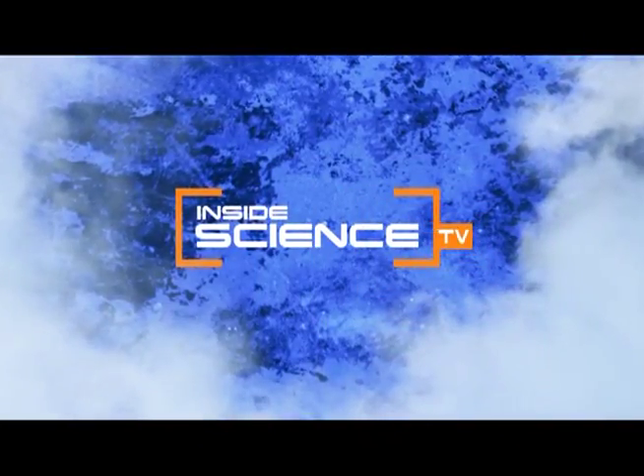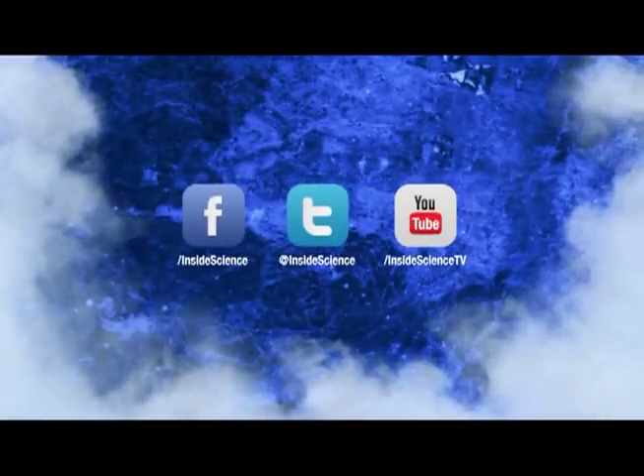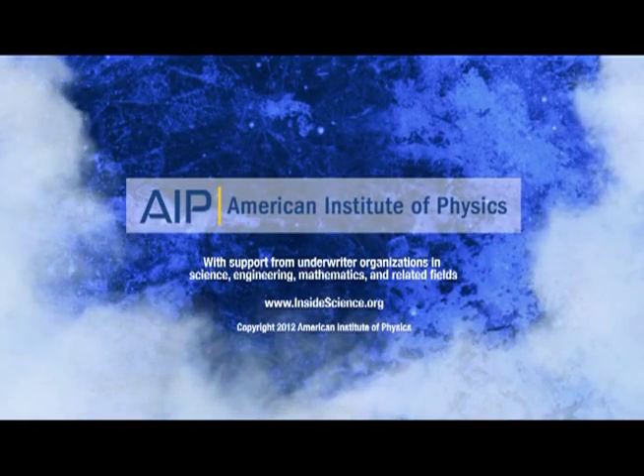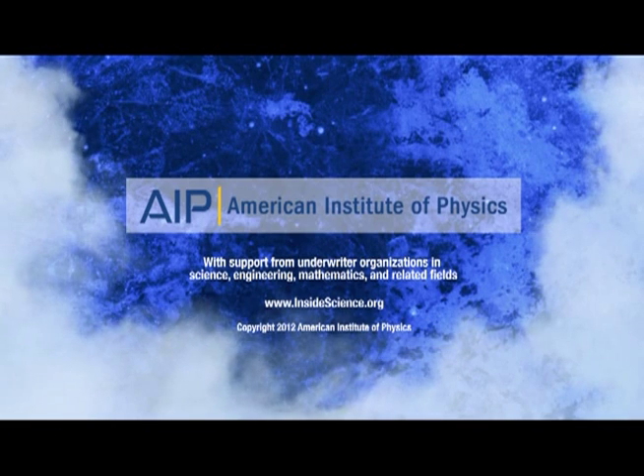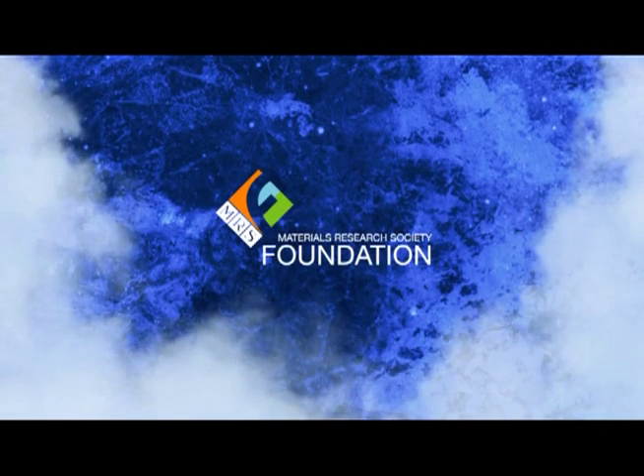Inside Science TV. If you enjoyed this edition, follow us on the web and social media. Powered by the American Institute of Physics and a coalition of underwriters, including the Materials Research Society Foundation.